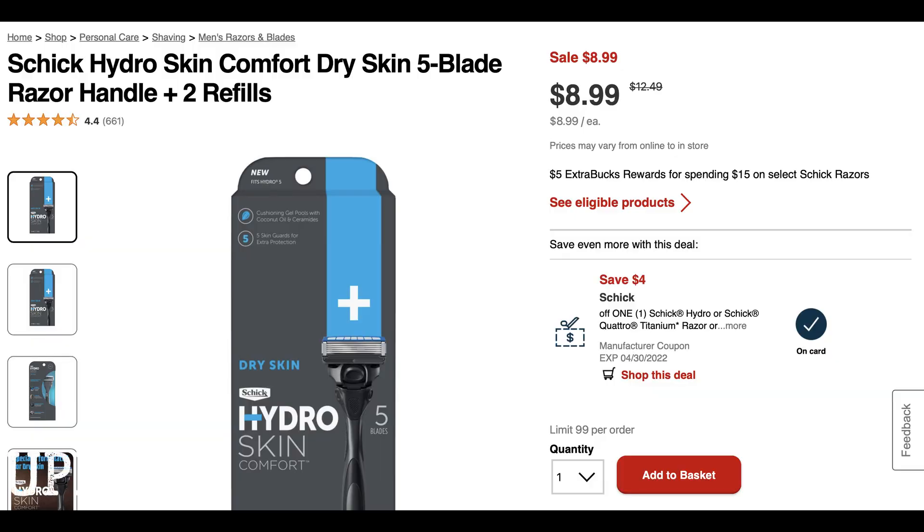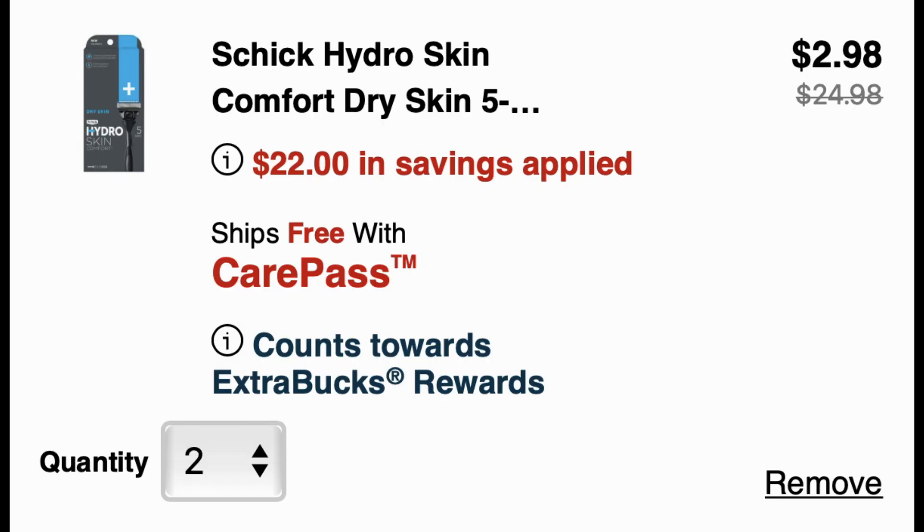I mentioned this deal in my best deals video and I wanted to test it out by adding the razors to cart before I went to the store, to see exactly what's going to happen and if those app coupons are going to apply. So I added two of these Hydro Skin razors. We did get a $4 digital coupon and also a women's $4 digital coupon — so check your CVS app for those. Added two to cart. You can see the app coupons did come off because $22 in savings applied, making these just $2.98 for both. This week they're spend $15, get a $5 extra buck, so they are going to be over a $2 moneymaker — which is an amazing deal. If you have those app coupons, use them.